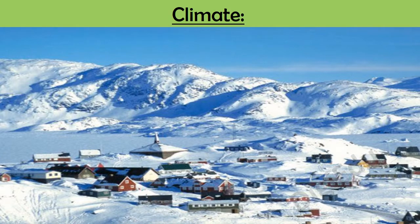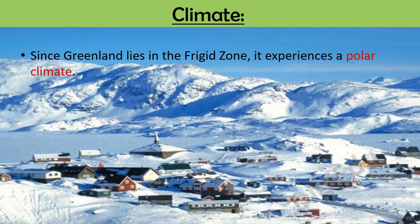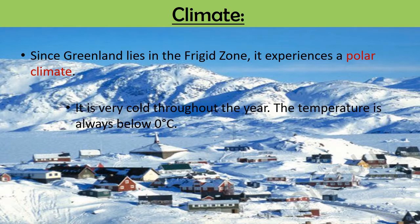Since Greenland lies in the frigid zone, it experiences a polar climate. It is very cold throughout the year. The temperature is always below 0 degrees Celsius. It receives very little rainfall.